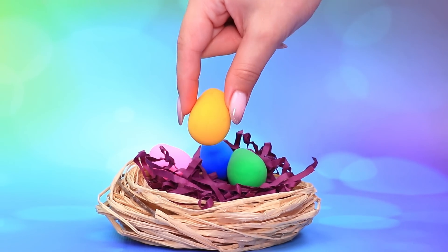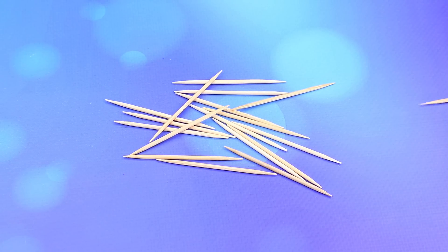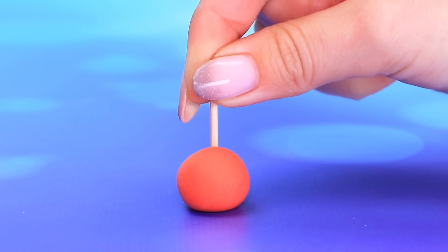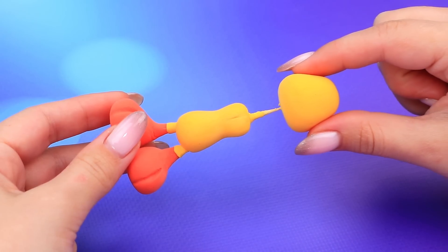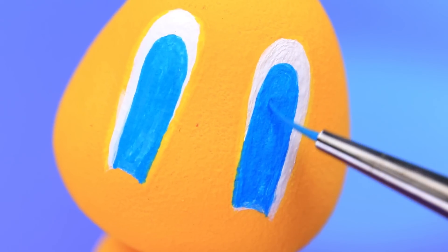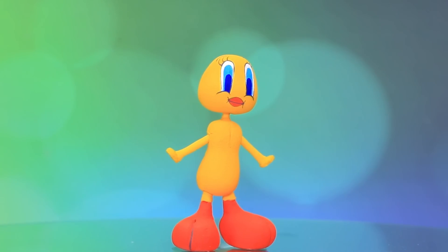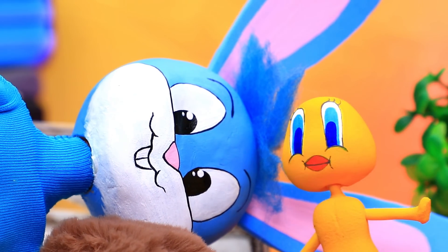Wow, what an unusual egg! Roll up like clay, cut off the toothpick, secure the frame for the head — our bird figurine is almost ready. Expressive blue eyes: our little yellow canary, Tweety, will not let anyone get bored.